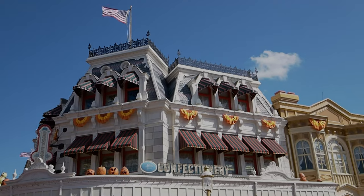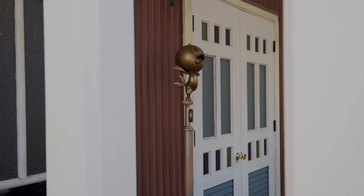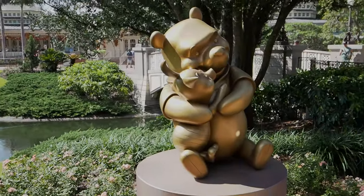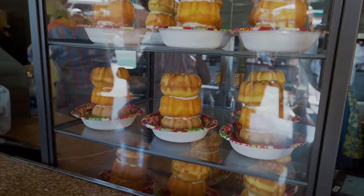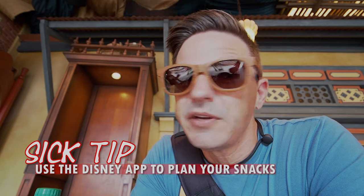Welcome to the Magic Kingdom. We're here to celebrate the 50th anniversary and there are so many different ways to celebrate. We've decided to celebrate with food. We made a list of treats we're going to try today. There's no way you can do all of them in a single day, but you can go on the Disney app to browse treats, snacks, and drinks and make a list so you don't miss out on anything you really wanted.